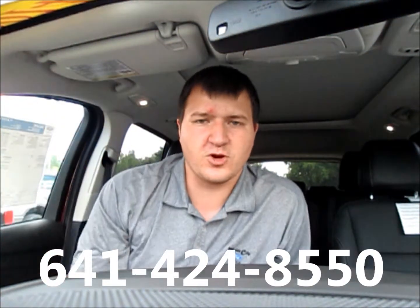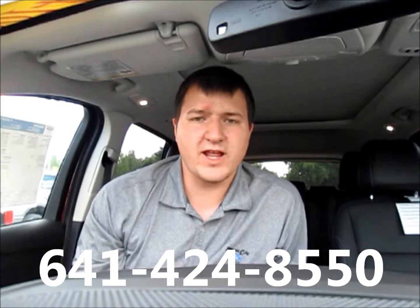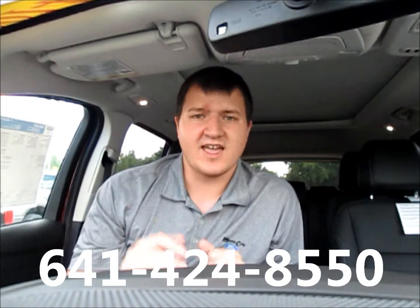Thanks for watching our how-to video today on how to get more out of your Ford Active Park Assist. If you want to come down and test drive this thing, check it out for yourself — 641-424-8550, right here at Mason City Ford. Thanks, have a great day.